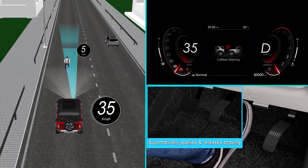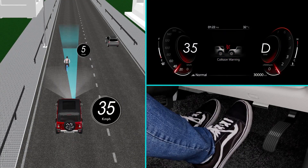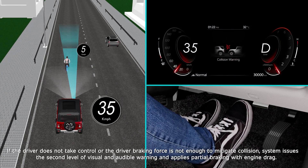Collision Warning — Level 2: Automatically Applied and Released Braking. If the driver does not take control, or the driver braking force is not enough to mitigate the collision, the system issues the second level of visual and audible warning and applies partial braking with engine drag.